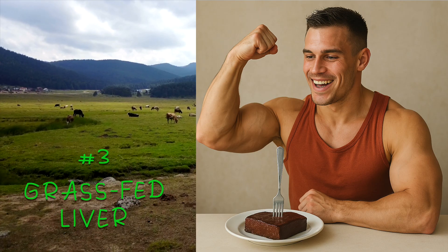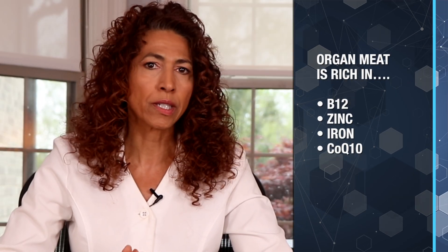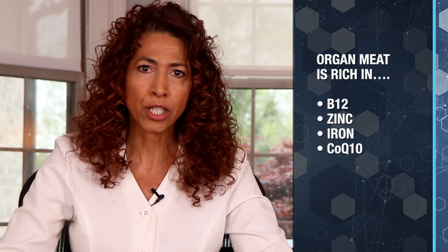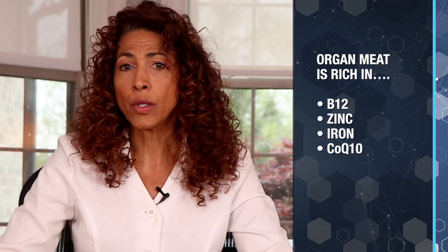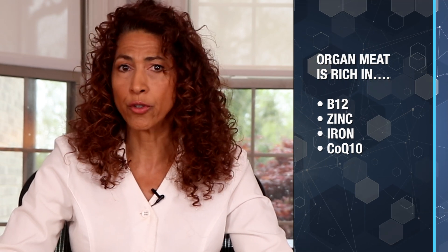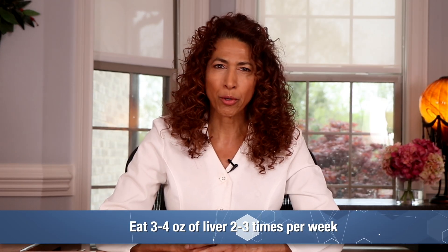On to number 3: grass-fed beef or liver, the nerve nutrition powerhouse. Organ meat is one of the richest sources of vitamin B12, which is essential not just for nerve regeneration but also for reducing neuropathy symptoms. It's also high in zinc, iron, and CoQ10, which boosts ATP production while supporting mitochondrial health for nerve repair. You should eat three to four ounces of liver two to three times per week.